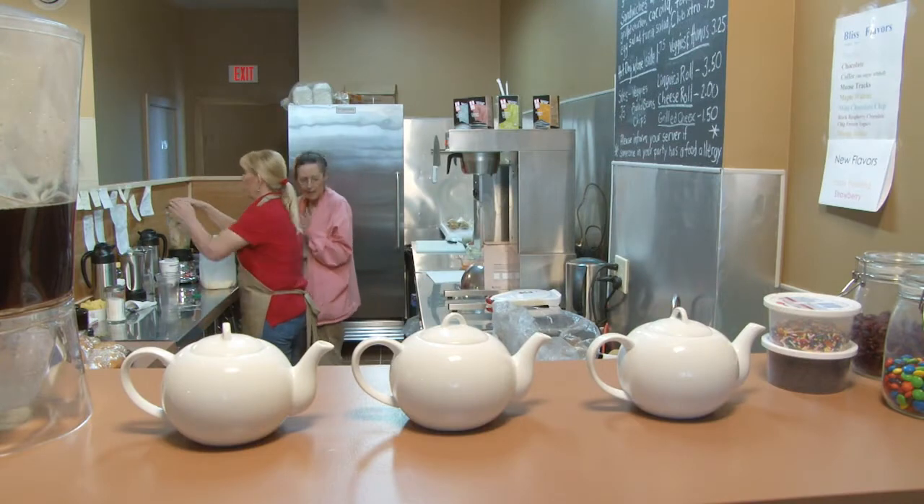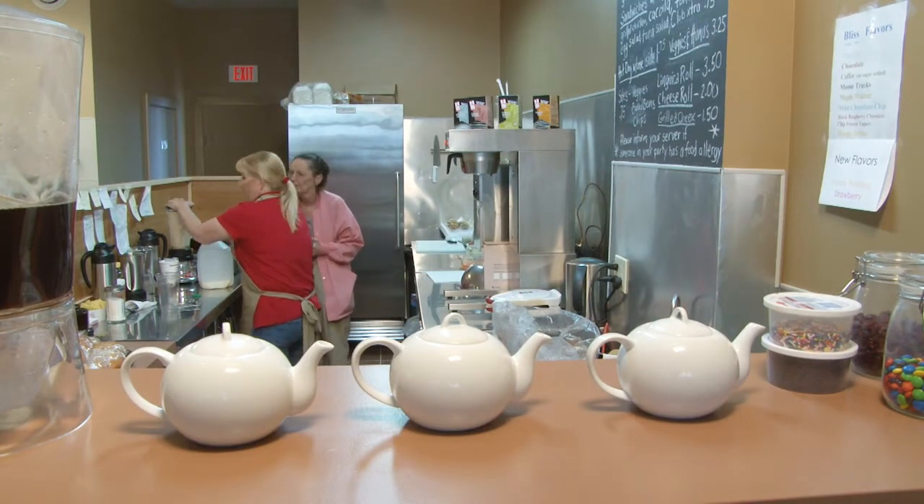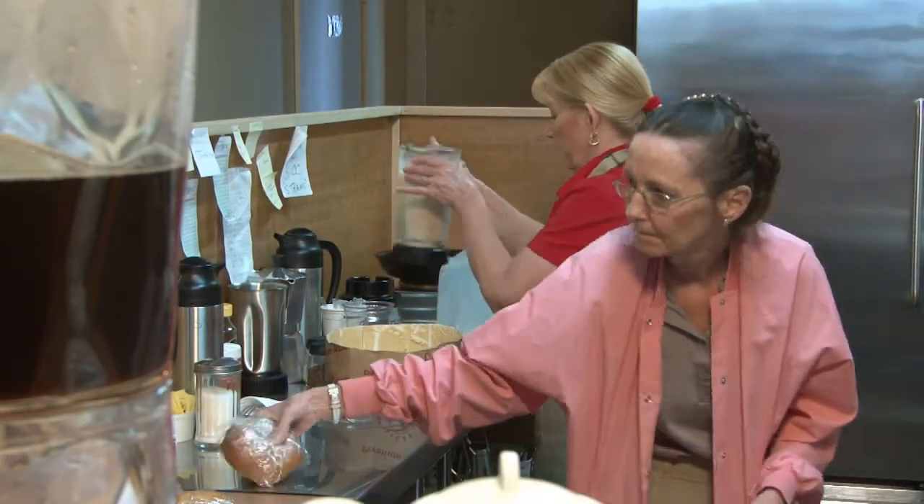Here at the Center Cafe, if you're staying, we serve everything on dishes — because the dishes we don't throw away, we wash them, and I think that adds to the experience here.